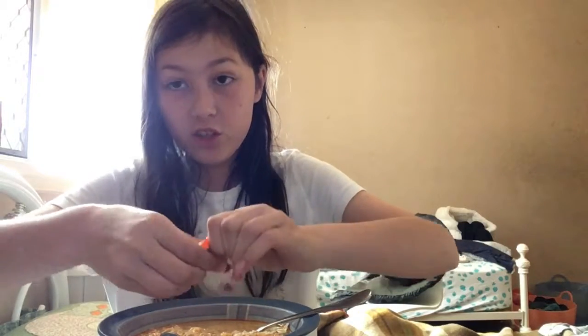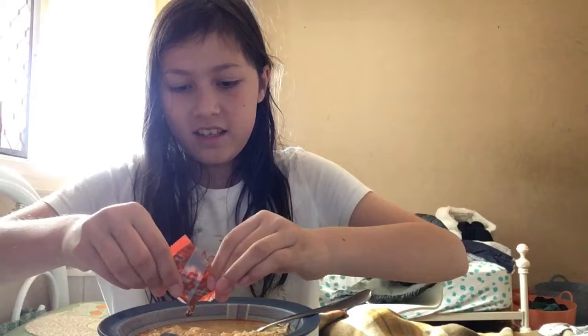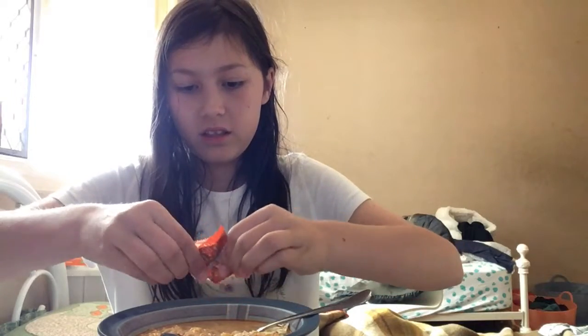The sauce is frozen because it's been in the fridge. This is the Thai version of the spicy ramen challenge - it's a little bit different. If you look at other videos, it's from Korea or Japan.